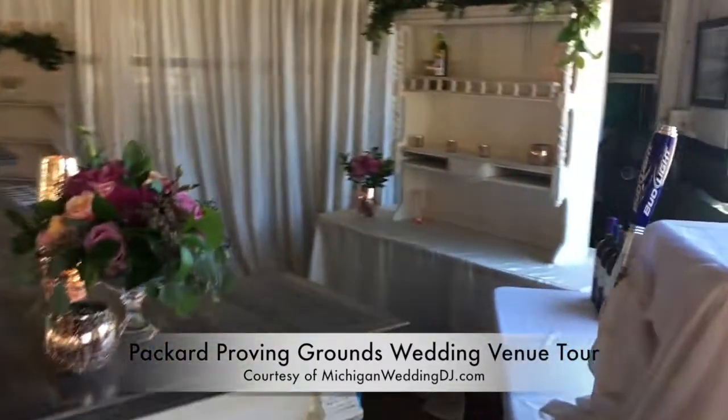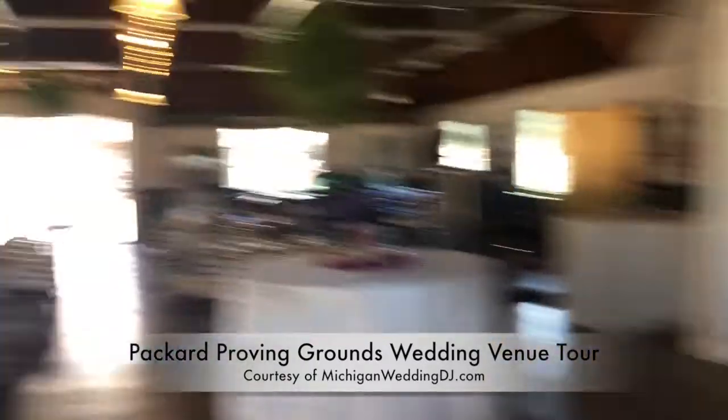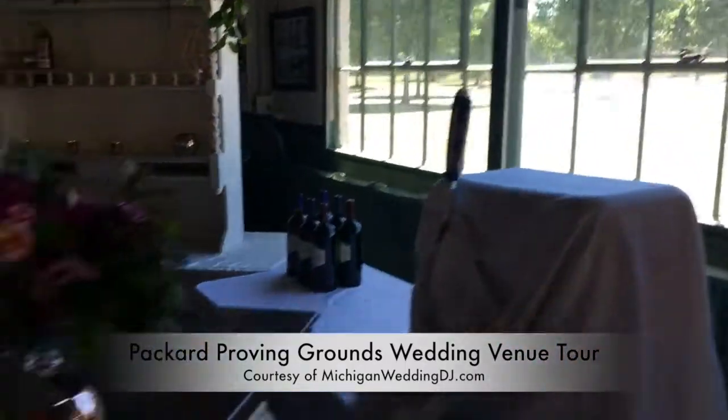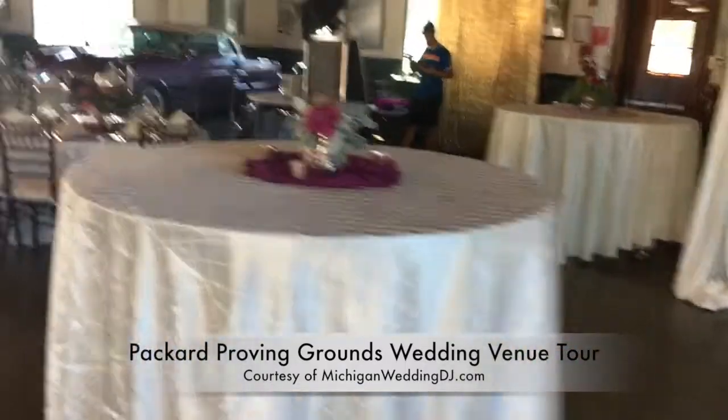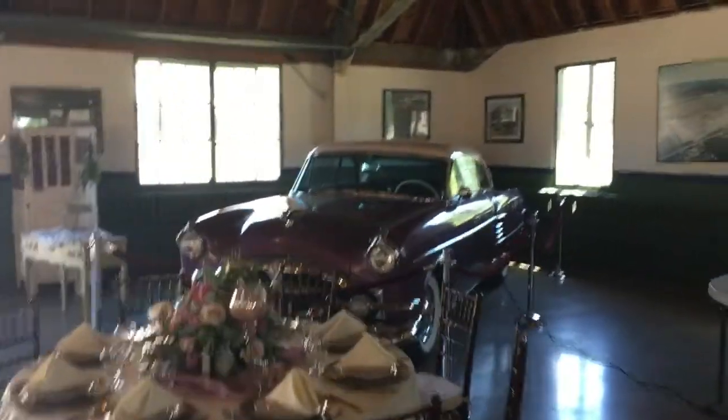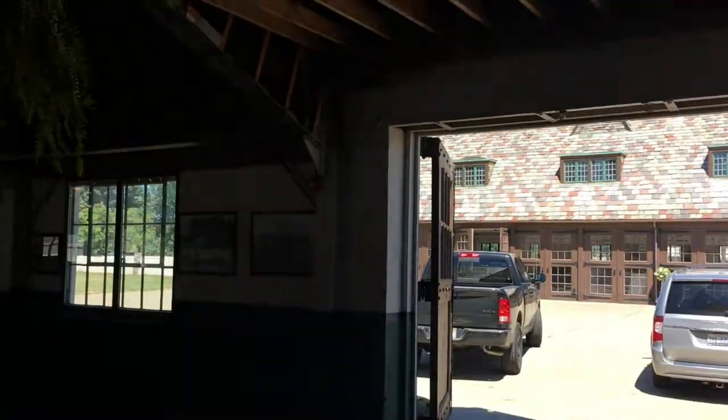In this setup — I don't know how you'll set it up, but this is probably how they like to set it up. There's the entrance, there's the bar. Over here, she had a wall of donuts that they put out. There's a photo booth. Another car. And then there's the exit.